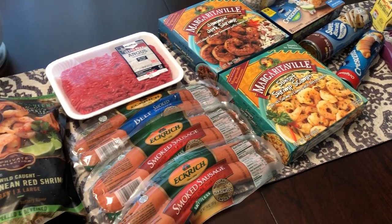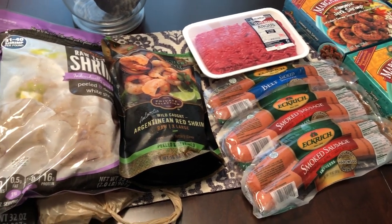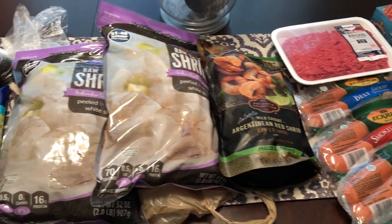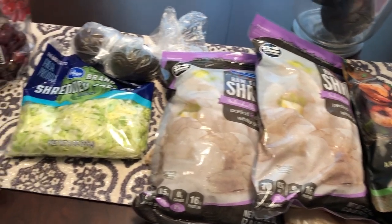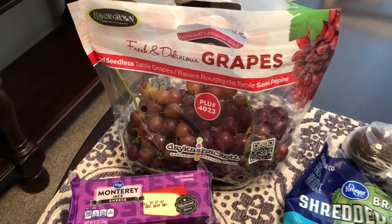I ended up spending a little over $74, but I think I got some pretty good deals, so I just wanted to share them with you. We'll start right over here with the produce — the grapes were 99 cents a pound, so I grabbed a bag of grapes.